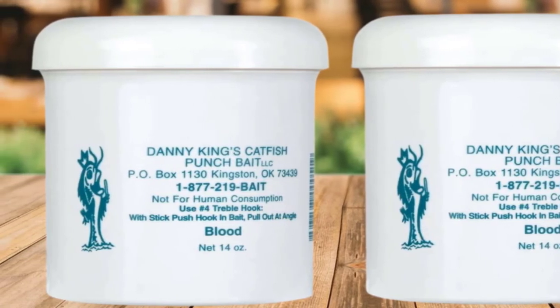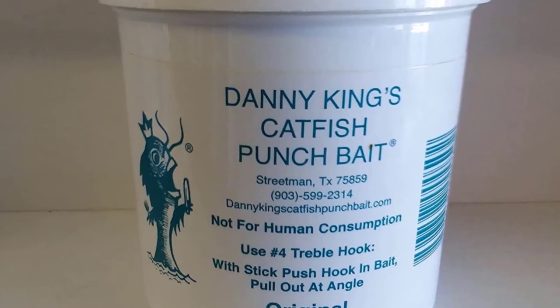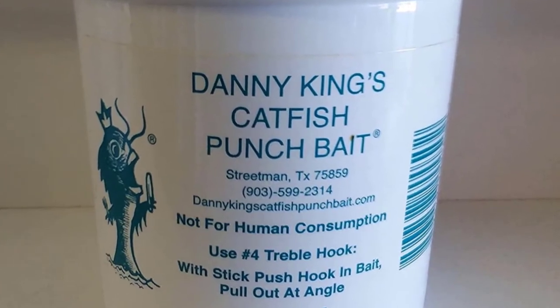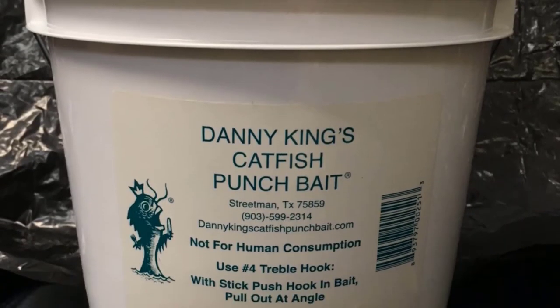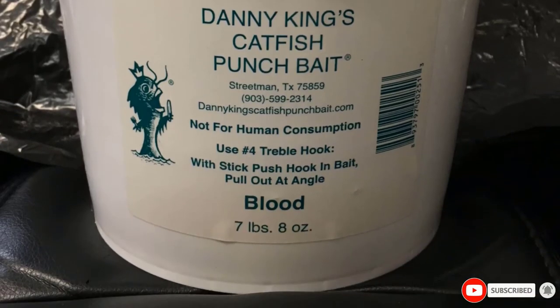You just have to punch the hook into the container using a punch paddle or a stick and then pull it out using line. It's super sticky consistency sticks to size 4 or size 6 treble hooks without the need for a screw, worm, or sponge to hold it. This is a long-lasting bait that is very convenient to have with you on all your angling excursions. This is a 14-ounce jar.